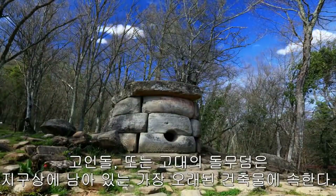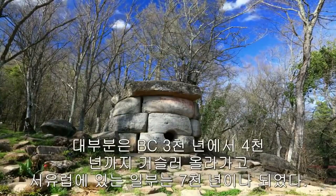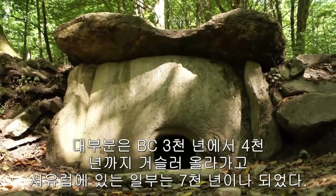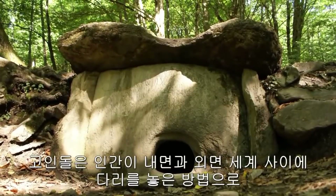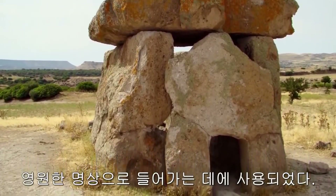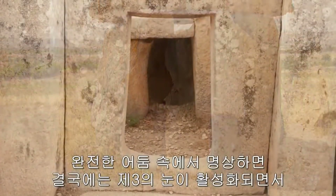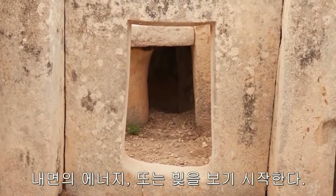Dolmens, or ancient portal tombs, are among the oldest remaining structures on Earth. Most date to the Neolithic period of 3000 to 4000 BC, and some in Western Europe are 7000 years old. The dolmen was used to enter into perpetual meditation, as a way for a human to bridge the inner and outer worlds. As one continues to meditate in total darkness, eventually one begins to observe inner energy or light as the third eye becomes active.